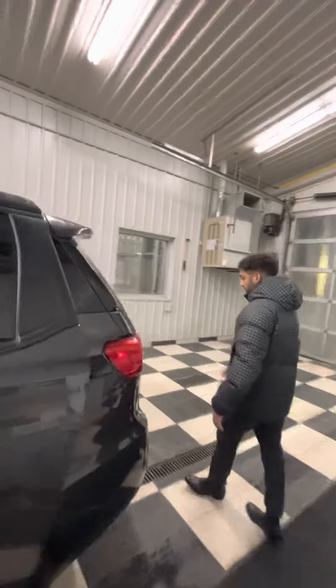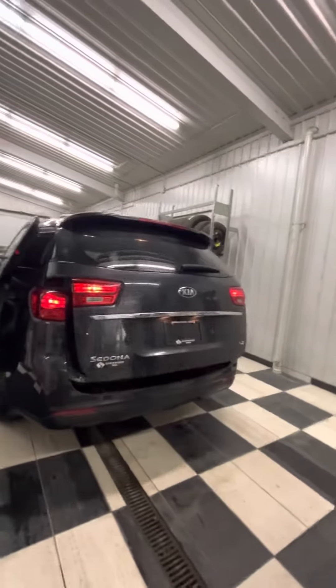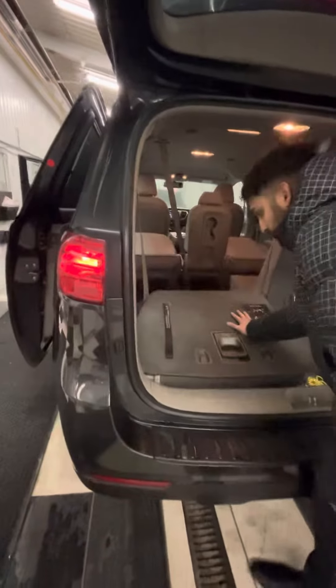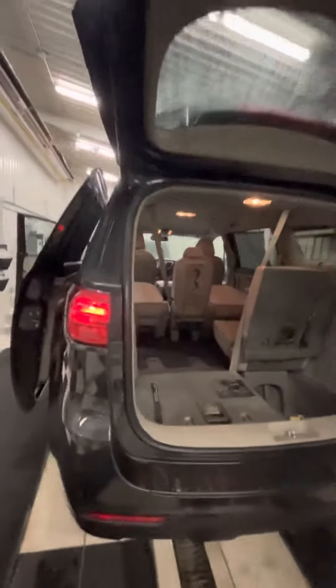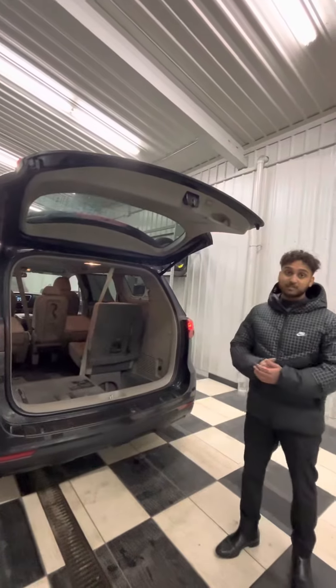Coming over into the back, you do get a power liftgate as well — it's really amazing. There's tons of room; you can fit strollers, groceries. And these are Stow-n-Go seats — simply pull and press and that will fold down nice and easy into the trunk. You don't need to load any more luggage or anything; there's plenty of space.